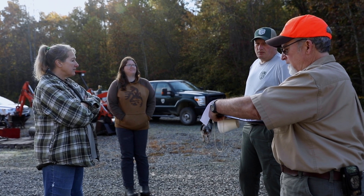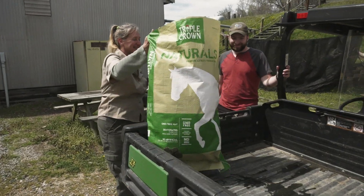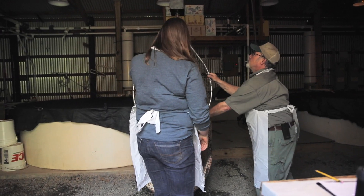We have four full-time employees, which consists of two fish culturists, one assistant manager, and the manager, and we have two seasonal culturists that work between February and August.